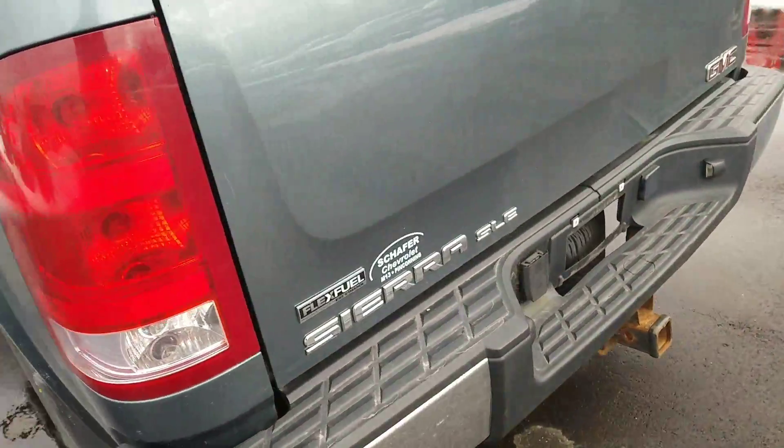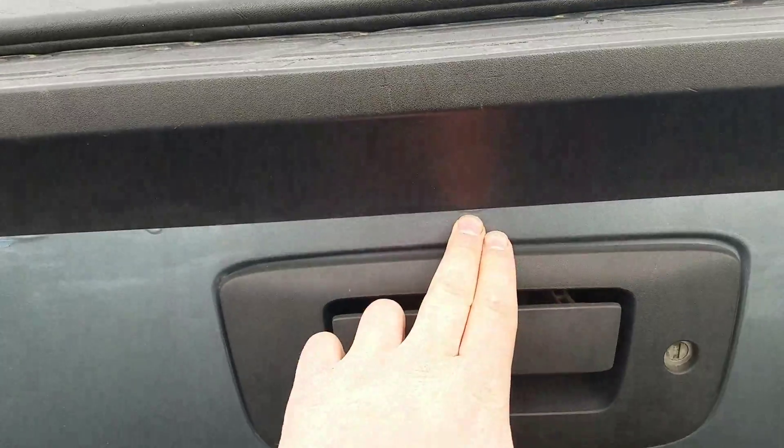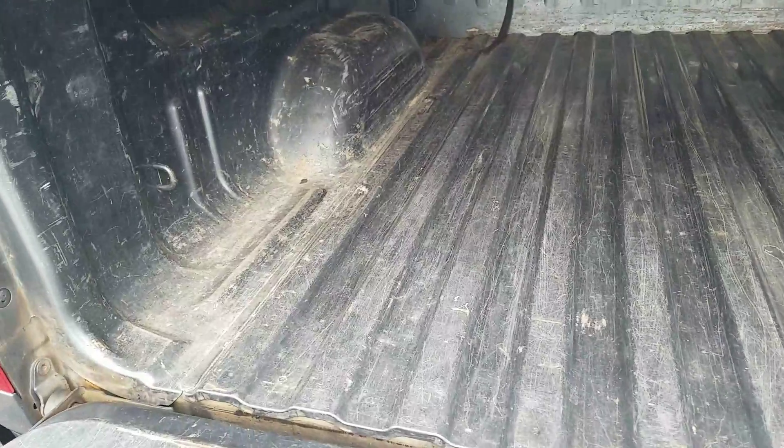On the rear tailgate of the vehicle, you got some touch-up spots — looks like a couple of bubble spots on top of the tailgate there.